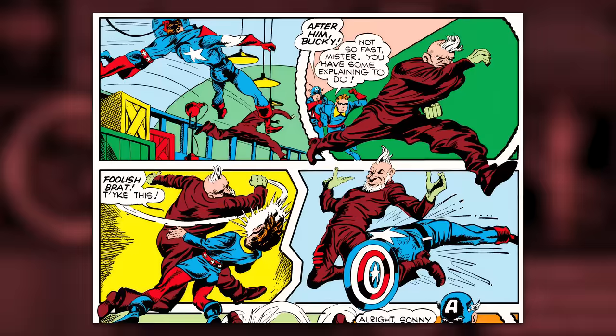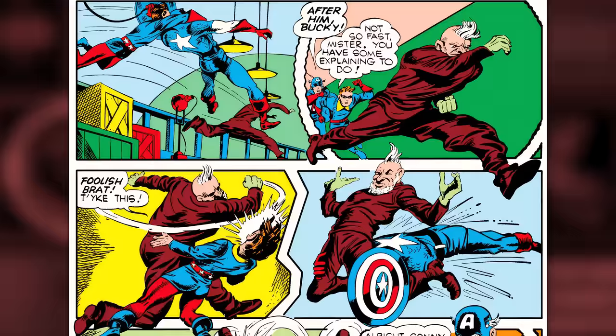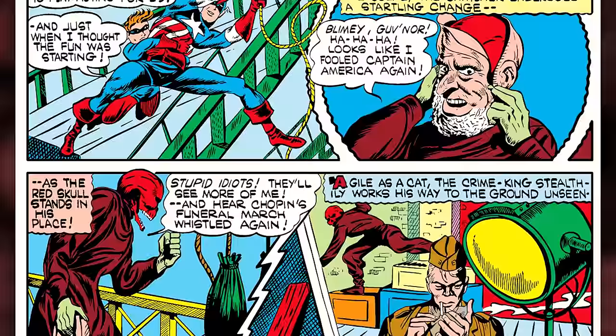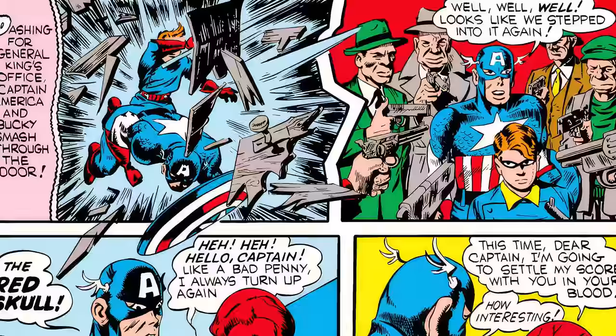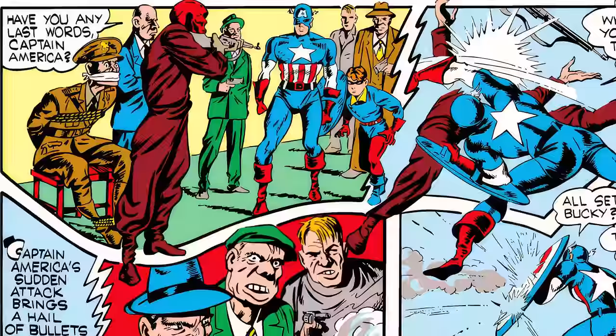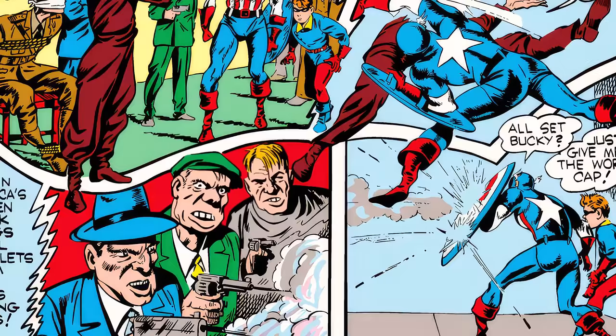This leads Cap and Bucky to the Red Skull, where the fight ensues. Red Skull tries to run, but Bucky says, 'Not so fast, mister — you have some explaining to do.' Red Skull turns around and gives him a right hook across the face. Cap tackles Red Skull from behind, but Red Skull, being a master of disguise, fools Cap into thinking he's just a stagehand. When Cap lets him go, Red Skull reveals himself: 'Looks like I fooled Captain America again!' Red Skull then says, 'This time, dear Captain, I'm going to settle my score with you in your blood' — but Cap punches him across the face even while Red Skull holds a rifle to him.